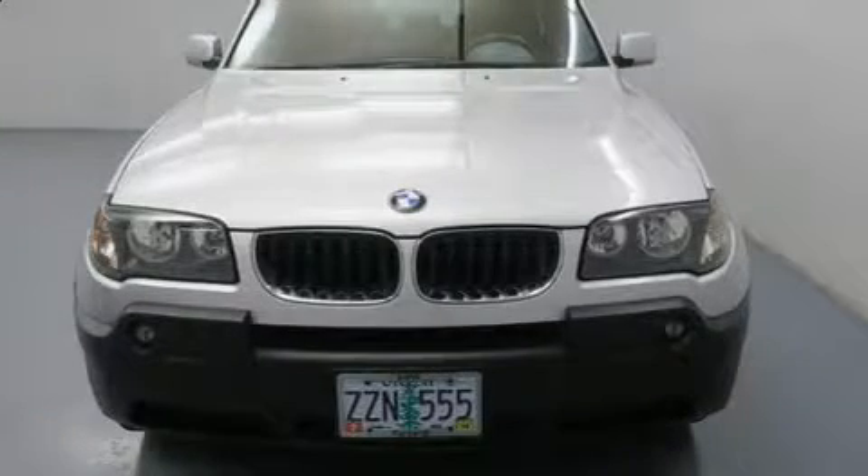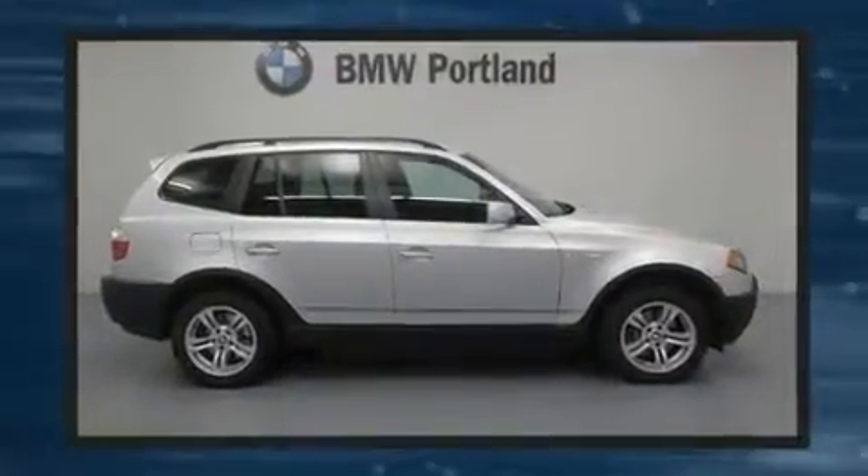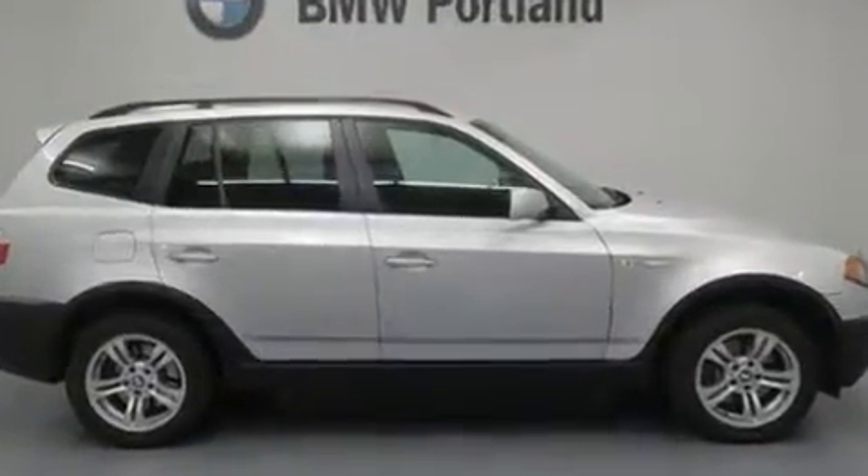Come test drive this 2004 BMW X3. Smooth gear shifts are achieved thanks to the refined six-cylinder engine, and all-wheel drive keeps this model firmly attached to the road surface.